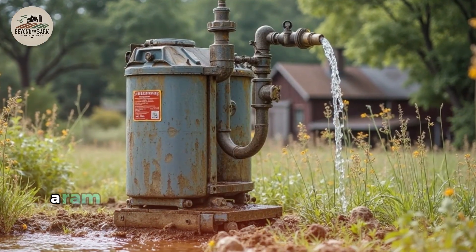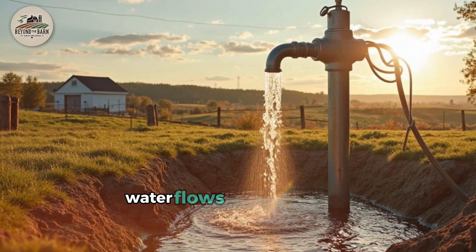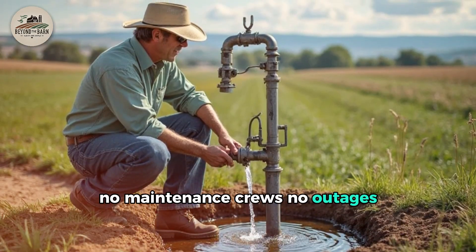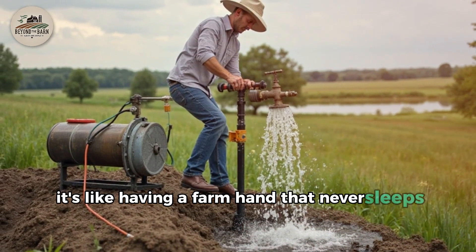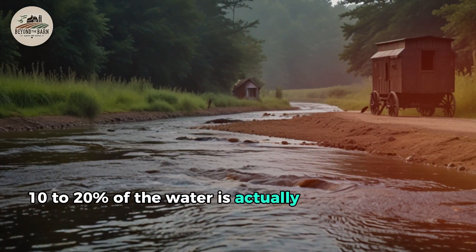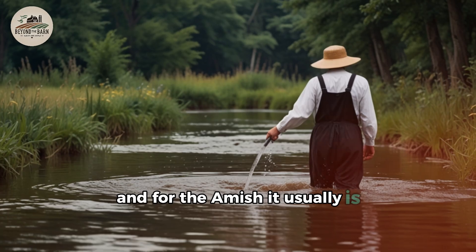Once it's up and running, a ram pump never stops. It quietly hums along, repeating the cycle: water flows, the valve slams, pressure builds, and up it goes. No maintenance crews. No outages. Just water on demand — like a farmhand that never sleeps, never complains, and never sends you a bill. Only 10–20% of the water is pumped up, but that's still thousands of gallons daily if your stream is constant. And for the Amish, it usually is.